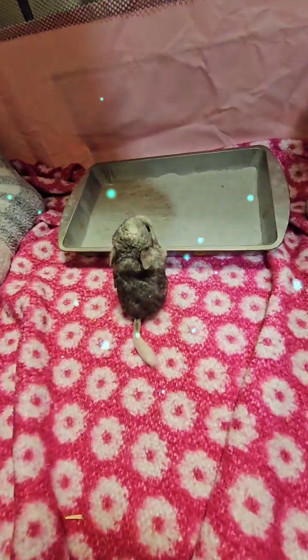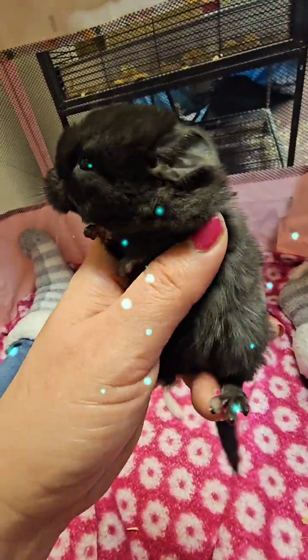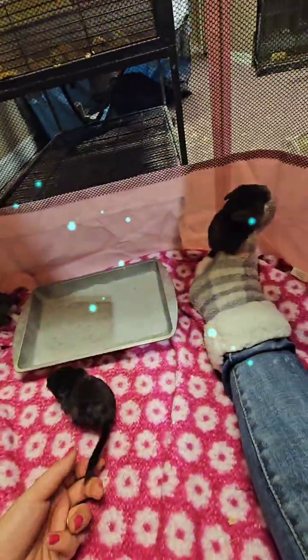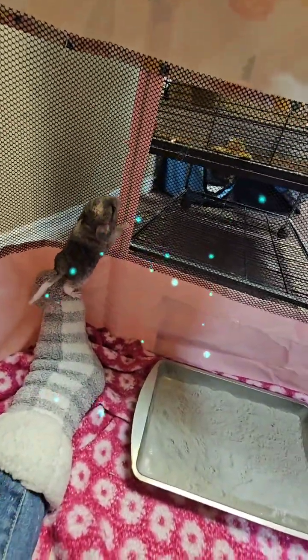That's the only male. You guys can see how dark her eyes are — they're so pretty. This little boy's trouble — he'll climb all the way up the netting.